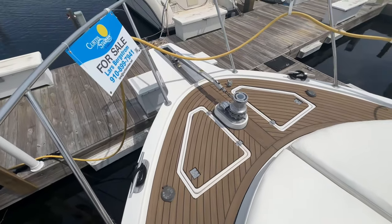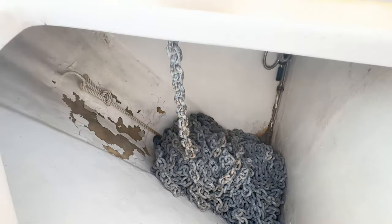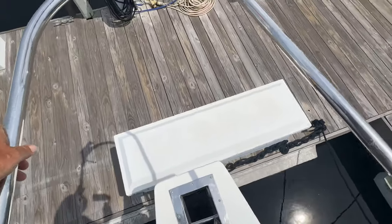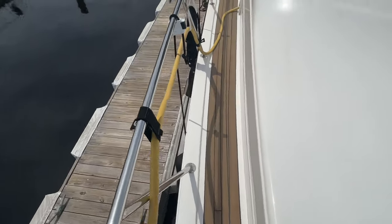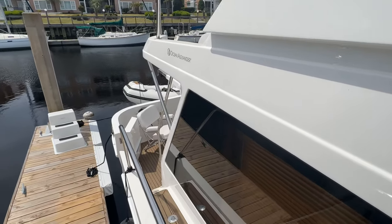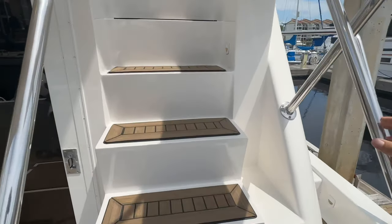You can see here we've got a nice stainless steel plow anchor powered by this Maxwell Windlass. In the chain locker we've got all chain rode. It's just as easy to walk down the other side and get back to the cockpit. From here we go up the staircase to the flybridge.